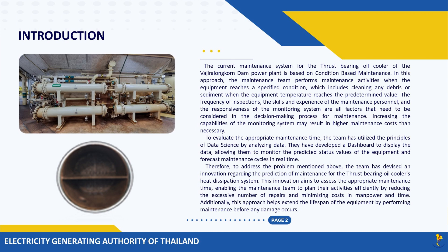Therefore, to address the problem mentioned above, the team has devised an innovation regarding the prediction of maintenance for the thrust-bearing oil cooler's heat dissipation system. This innovation aims to assess the appropriate maintenance time, enabling the maintenance team to plan their activities efficiently by reducing the excessive number of repairs and minimizing costs in manpower and time. Additionally, this approach helps extend the lifespan of the equipment by performing maintenance before any damage occurs.